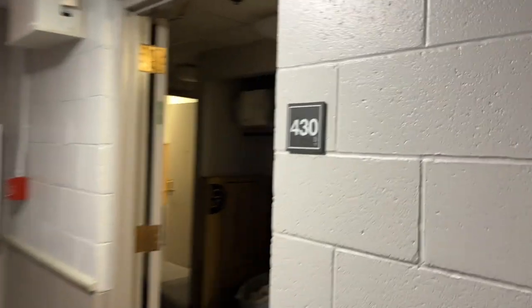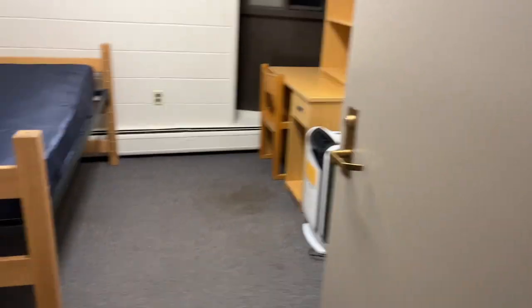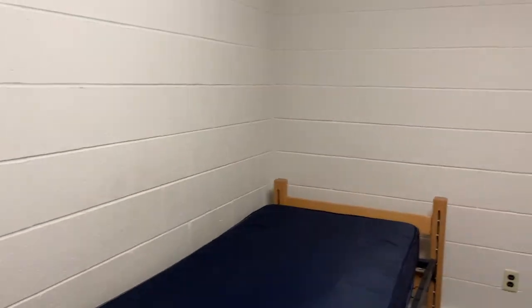So this is our suite — we're in 430. Right now Mina and I are the only ones here because of pre-orientation programs. This is all Mina's stuff, and my stuff's coming soon. And then this is what my empty room looks like.